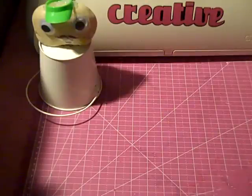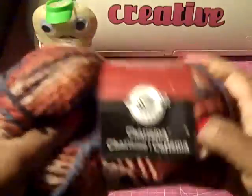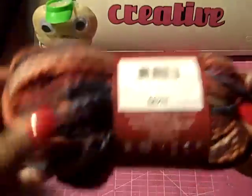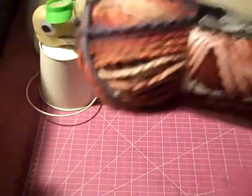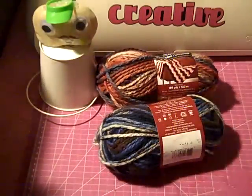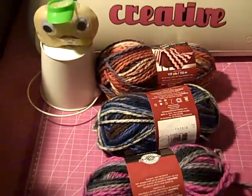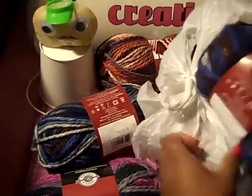Then I went to Michael's and lost my mind. I got some yarn which was $1.99 and with my 25% off coupon it came to about a dollar and forty-something cents. I got three of each color — three of those, three of these, three of this color, and three of the brown.